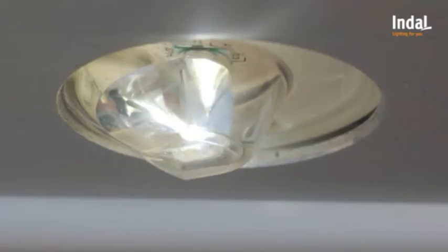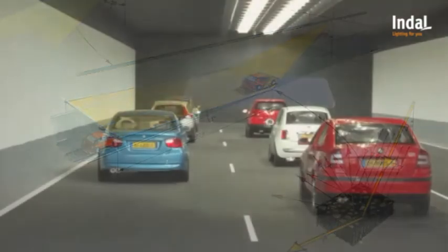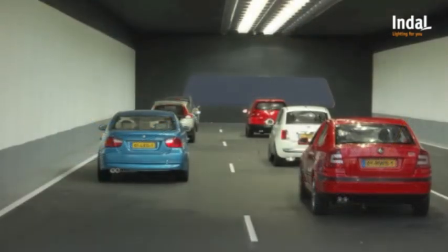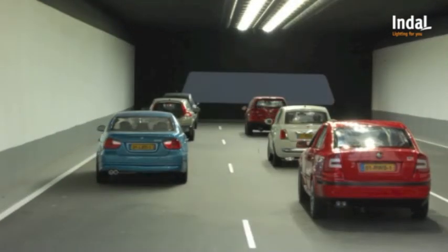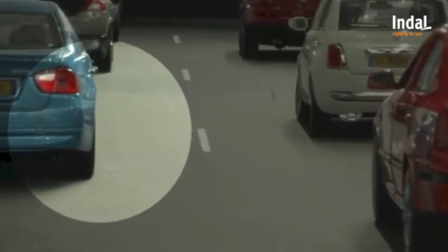By means of special optics, the point-shaped light of a LED can be directed, so the illumination can be accomplished according to the counterbeam principle. A counterbeam light shines at an angle of 70 degrees on the road. In the model you can see normal lighting and now a counter-ray lighting. This lighting method increases the contrast between vehicles and their background, such as the road and tunnel walls.